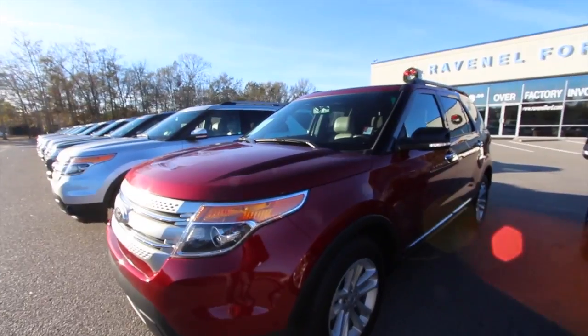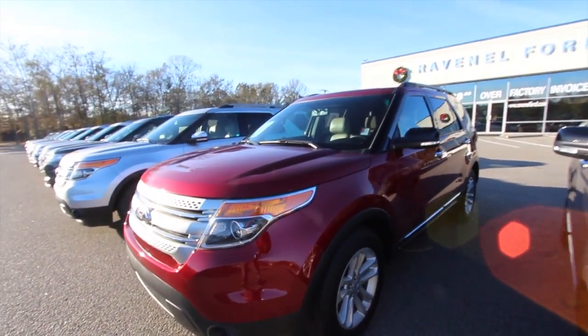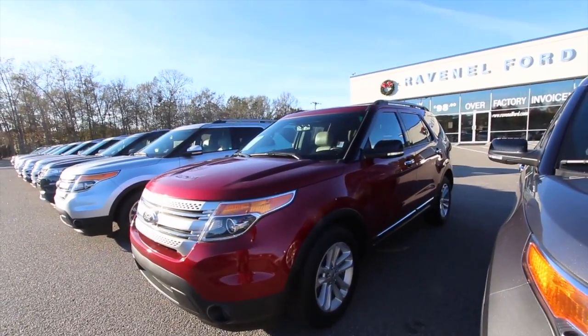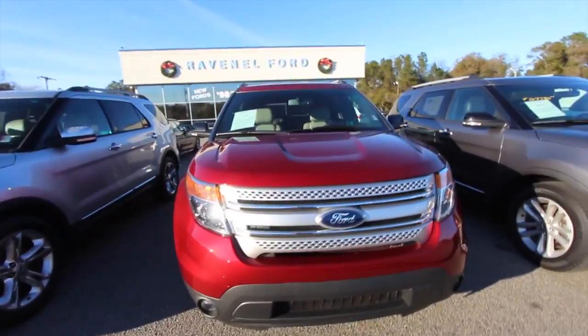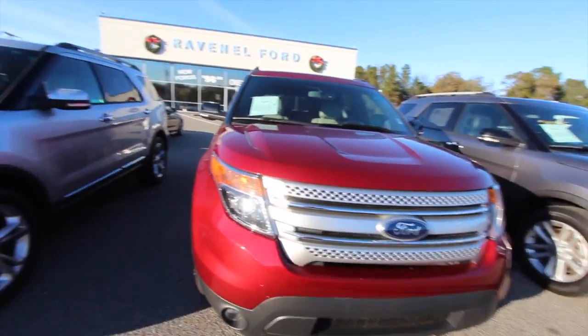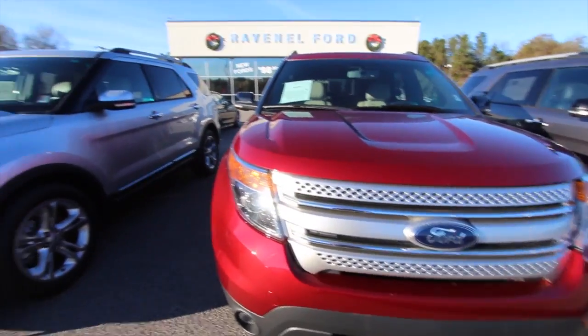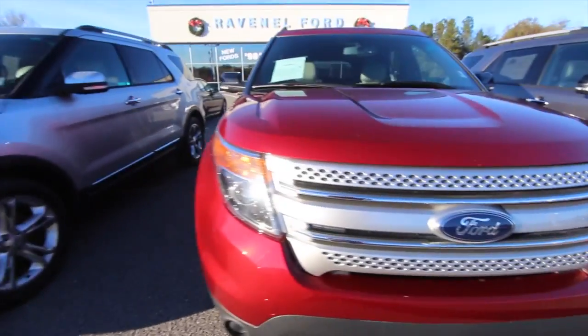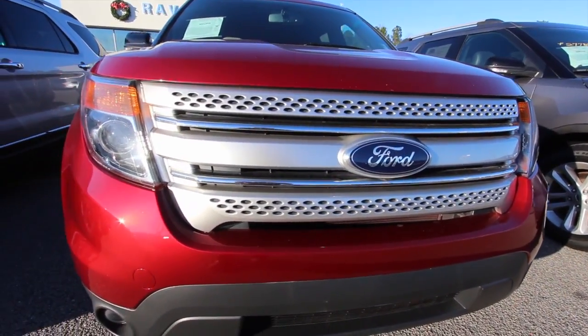Now we're going to do a condition report. We're going to walk around this vehicle and show it to you, and most of all let you know why Ravenel Ford is a good place to come buy a Ford Explorer. This one is a 2014 — one of the first years for this new body style — and as you can see, even the 2016 is still pretty close to the same. Not a whole lot of difference over the years. Probably a re-body style change around 2018.